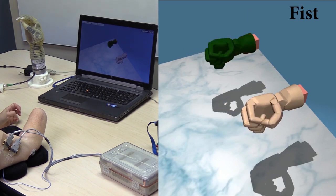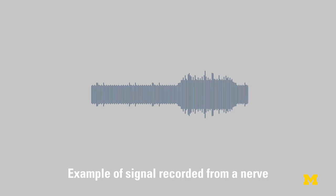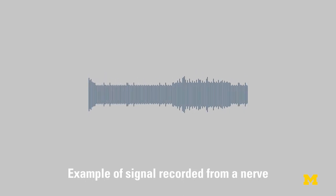The problem with most of the technologies we have for peripheral nerve interfacing is that the signals are really tiny. You have noise in those signals that's about the same size. So rather than doing some incredibly complicated series of tasks,